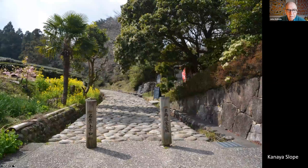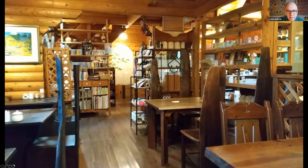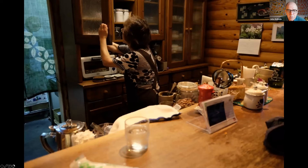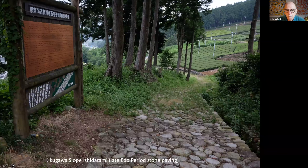Then through Kanaya post town and up Kanaya slope, which is cobblestone, to another possibility for lunch — the wonderful Komorebi café. This is a very warm and inviting café; the owners are delightful and they serve very good spaghetti, delicious cheesecake and coffee. The Kikugawa slope is immediately outside the entrance to Komorebi. These are river stones washed in the Kikugawa River, very rounded and quite treacherous, so take care descending these slopes.